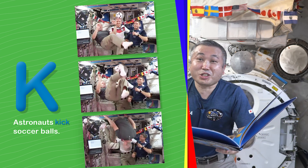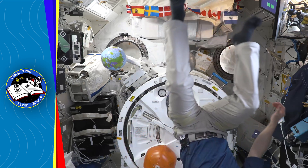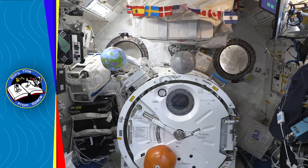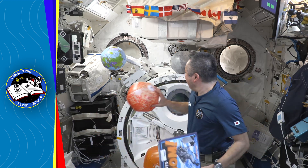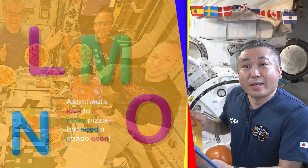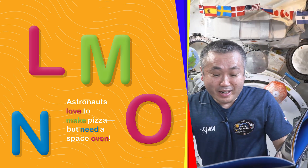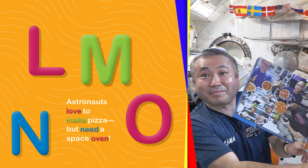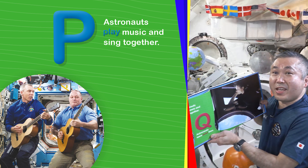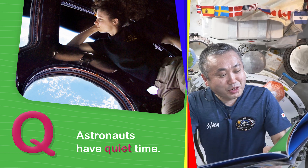K. Astronauts kick soccer balls. L. Astronauts love to make pizza, but need a space oven. P and Q. Astronauts play music and sing together. Astronauts have quiet time.